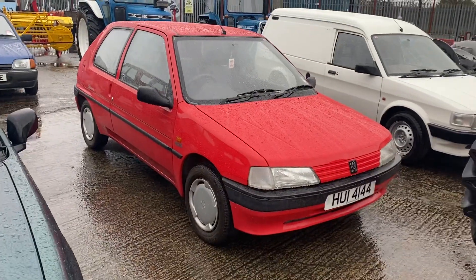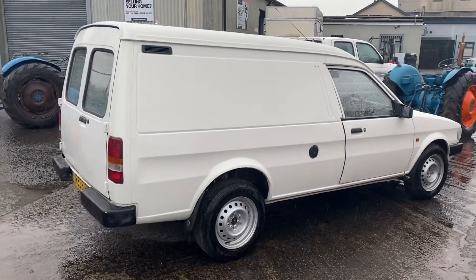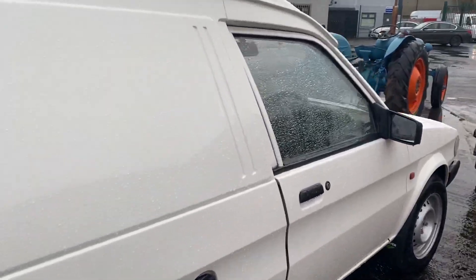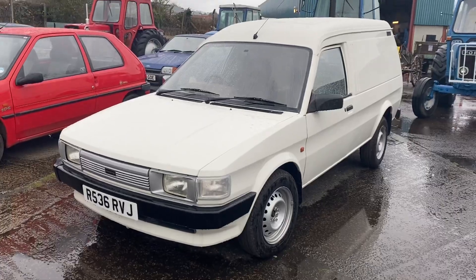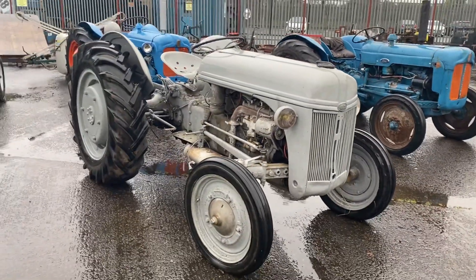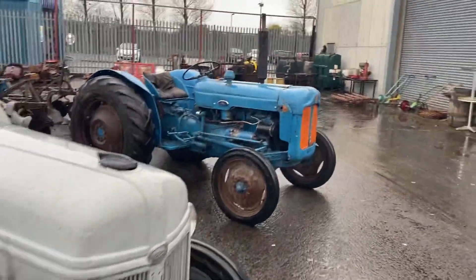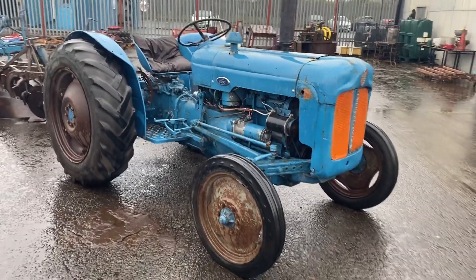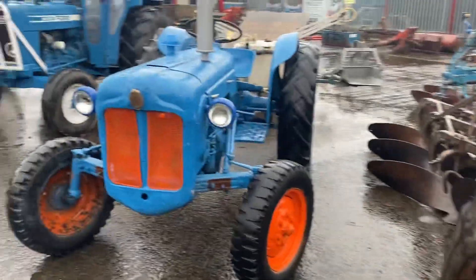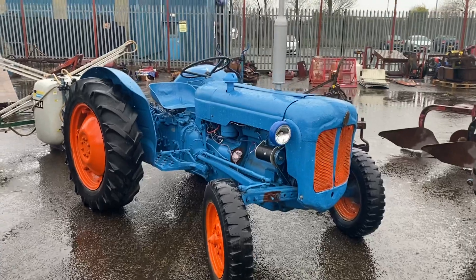Beside her is a Peugeot 106 — only 14,000 miles on the clock and she is in pristine condition. Beside her is a wee Maestro van — look at the bodywork of that van. She's in top quality condition with not a mark in the back. Moving on, here is a Ford Ferguson 9N — on the button, she drove in off the trailer no problem. In beside her is another Fordson Dexta. All these Dextas are starting and working. One does need a starter — it's a project, needs a starter but it's all there.